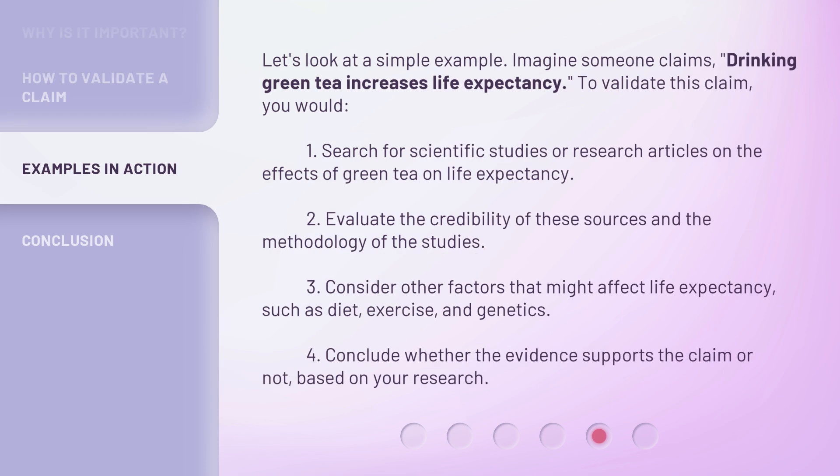Let's look at a simple example. Imagine someone claims: drinking green tea increases life expectancy. To validate this claim, you would: 1. Search for scientific studies or research articles on the effects of green tea on life expectancy. 2. Evaluate the credibility of these sources and the methodology of the studies. 3. Consider other factors that might affect life expectancy, such as diet, exercise, and genetics. 4. Conclude whether the evidence supports the claim or not, based on your research.